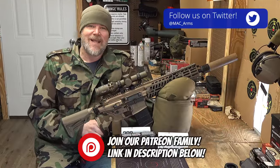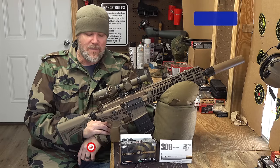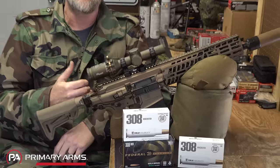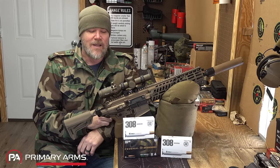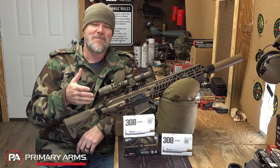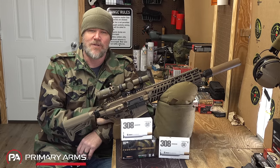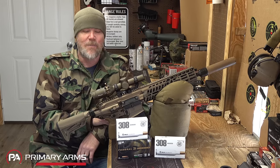Welcome back. Today we're talking about the NGSW program — the Next Generation Squad Weapon — and the M7 rifle that was selected by the Army. One of the things to come out of that program was True Velocity ammunition. We're going to talk about the properties of True Velocity ammunition, test the accuracy, and test it in guns they say you probably shouldn't shoot it out of. We'll explore what polymer-cased ammunition means and whether it's the future.